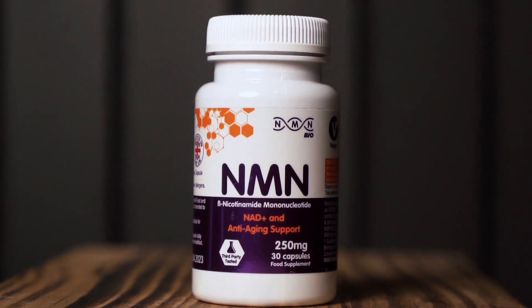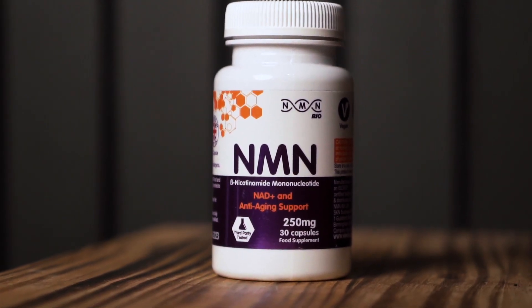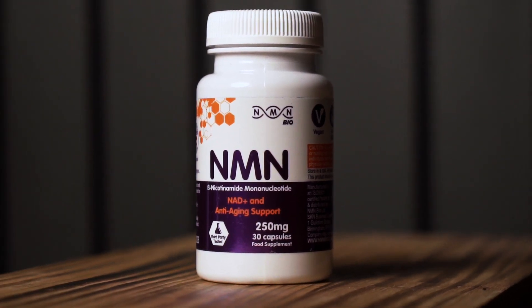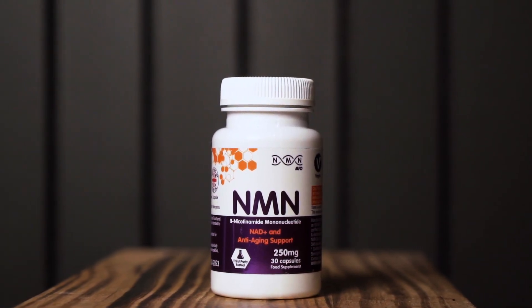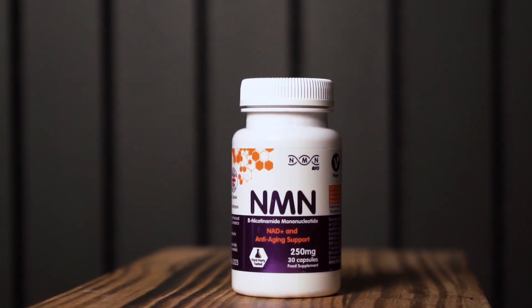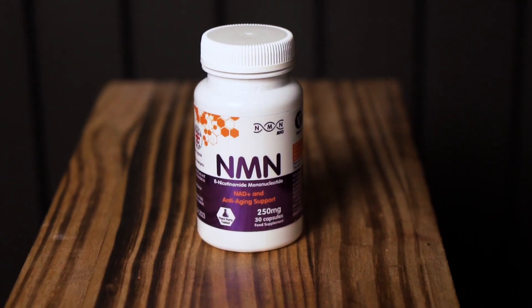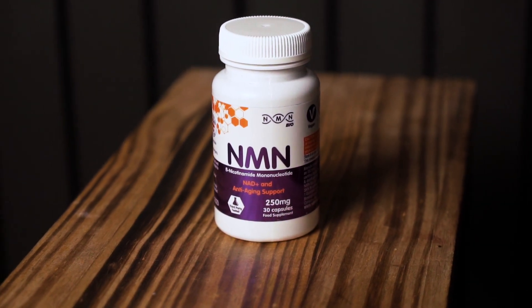For me, it's NMN Bio alongside my TRT that I've found some really good results. The TRT, or testosterone replacement therapy, that I've been doing for quite a while is of course doing its own thing, and what I've been doing with NMN Bio is taking it alongside that whole regimen to help with things like energy levels and focus. I kind of feel like it's worked hand in hand with the testosterone replacement therapy.